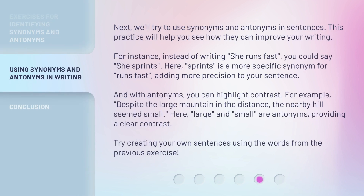Next, we'll try to use synonyms and antonyms in sentences. This practice will help you see how they can improve your writing. For instance, instead of writing she runs fast, you could say she sprints. Here, sprints is a more specific synonym for runs fast, adding more precision to your sentence. And with antonyms, you can highlight contrast. For example, despite the large mountain in the distance, the nearby hill seemed small. Here, large and small are antonyms, providing a clear contrast. Try creating your own sentences using the words from the previous exercise.